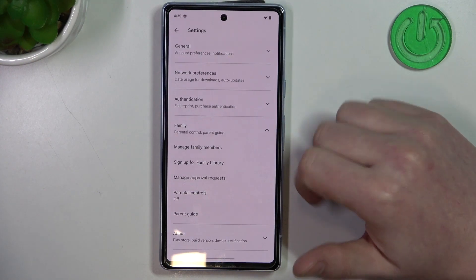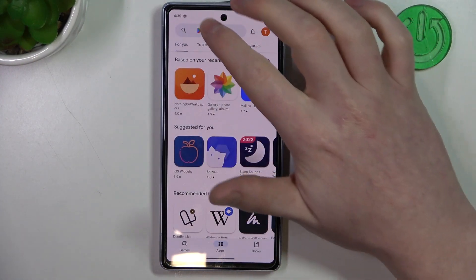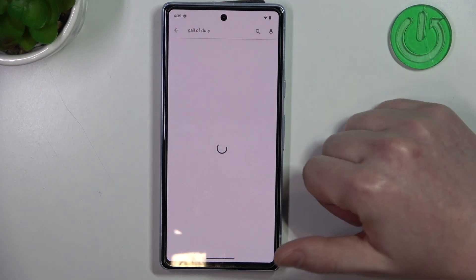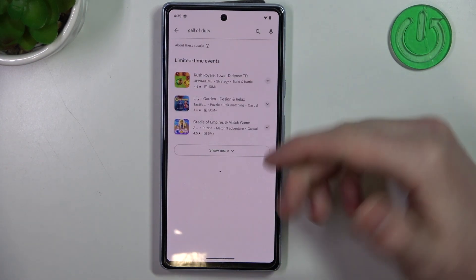To do this, first let's open the Google Play Store, and here if we try to find a game like Call of Duty, it's not available.